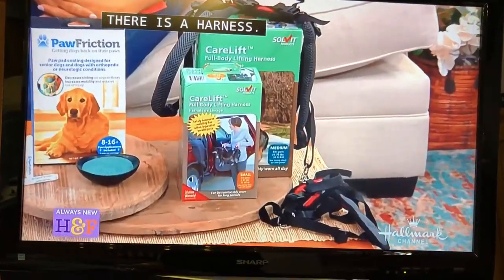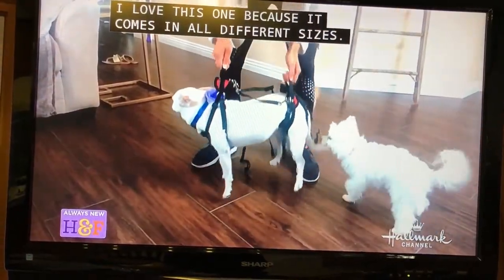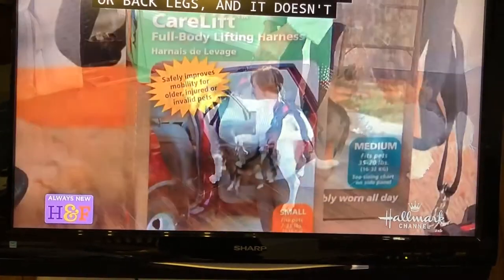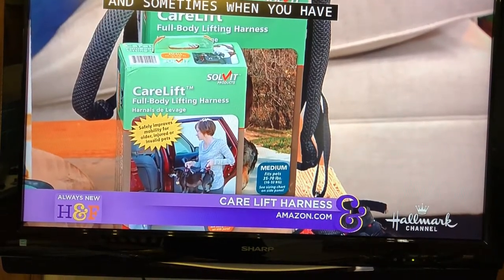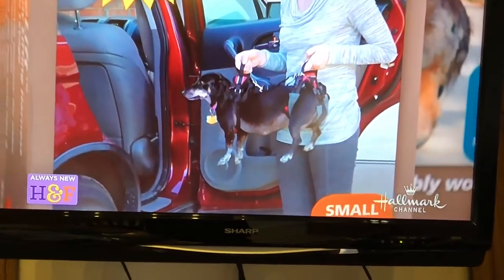The second thing for mobility is the Solve-It Care Lift harness. There are many harnesses on the market, but I love this one because it comes in all different sizes. You can use both handles or just one handle to lift the back legs or front legs. It also comes with a leash and is easy to put on — they don't mind it and it doesn't inhibit their normal activities. Even for big dogs without mobility issues, the harness helps a lot getting them in and out of the car.